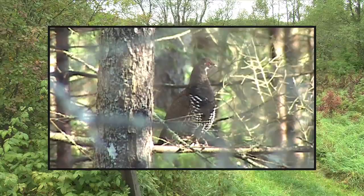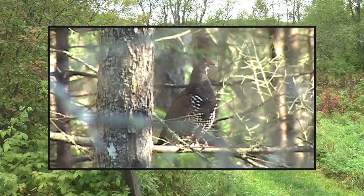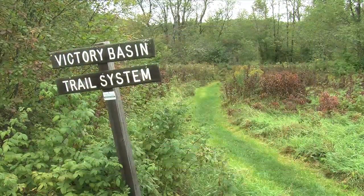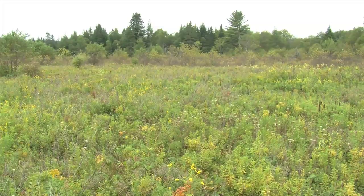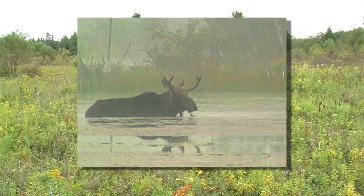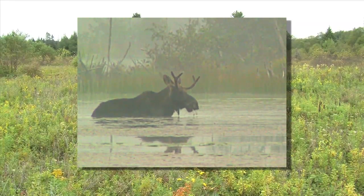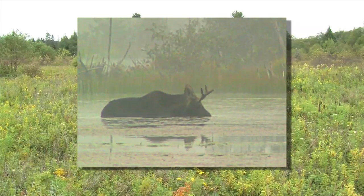With its diversity of rare bird species and network of maintained trails, Victory Basin attracts bird watchers from across the region, but it also hosts a variety of other outdoor activities. It's a popular destination for moose hunting — several moose, at least three or four, are taken in the basin every year.